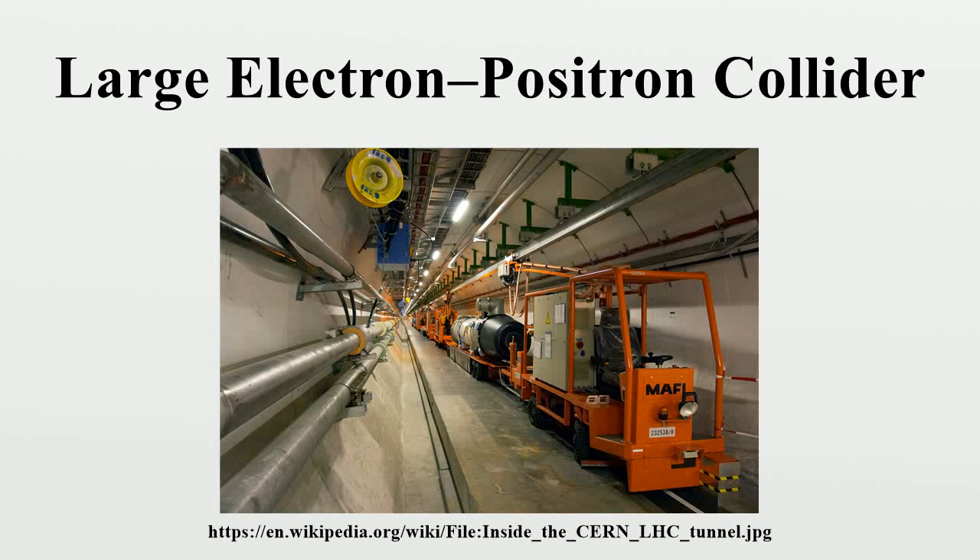The Large Electron-Positron Collider was one of the largest particle accelerators ever constructed. It was built at CERN, a multinational center for research in nuclear and particle physics near Geneva, Switzerland. LEP collided electrons with positrons at energies that reached 209 GeV. It was a circular collider with a circumference of 27 km, built in a tunnel roughly 100 m underground and passing through Switzerland and France.